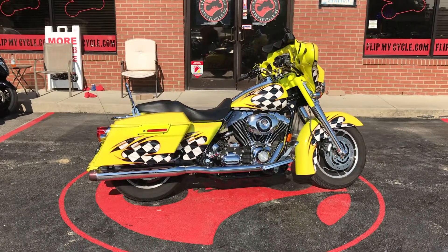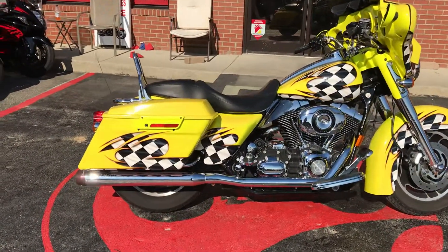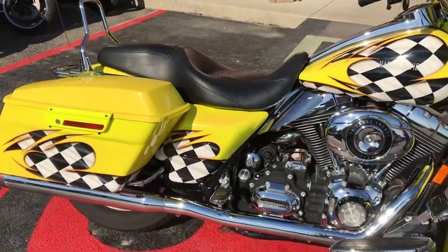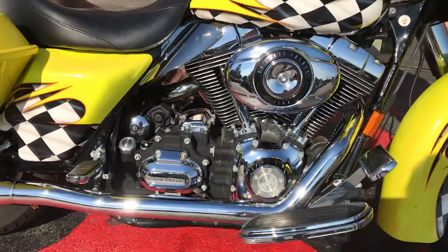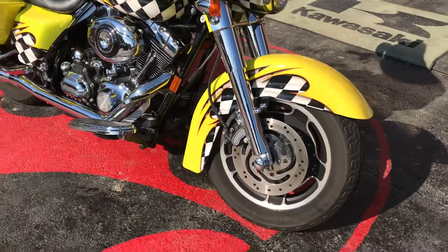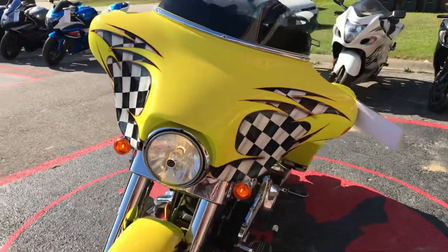Hey everybody, check out this 2007 Harley-Davidson Street Glide, 96 cubic inch V-twin engine, 6-speed manual transmission. Really cool paint job on this. It has 21,424 miles on it. It's a really smooth riding bike.